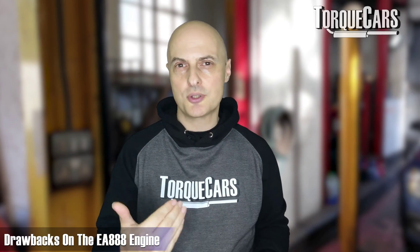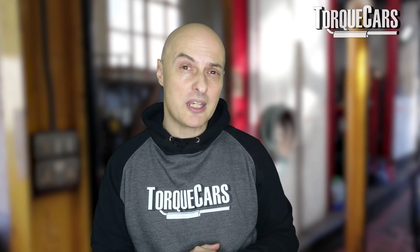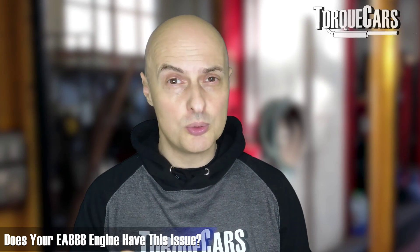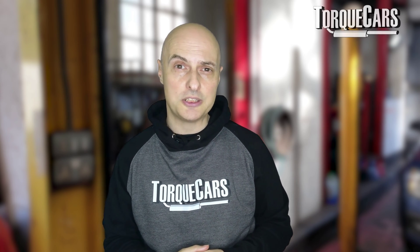So the drawbacks on the EA 888 engine. We're going to have to be a bit picky here and just highlight a few potential drawbacks. The increased oil consumption is still an issue. The Volkswagen Group will still say that this high oil consumption is perfectly normal and just encourage you to use more oil. But that's a bit of a frustration. Not all of these engines have that high oil consumption issue, and it's certainly not up to the one litre per thousand miles that you would have had on those early Gen 1 engines.